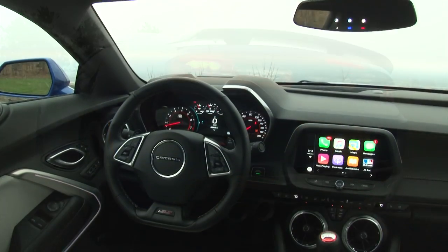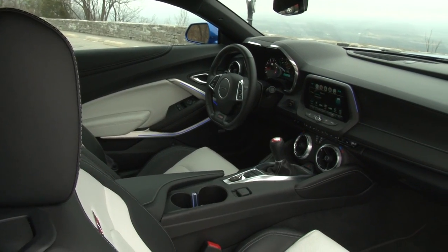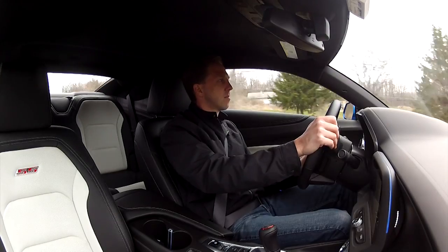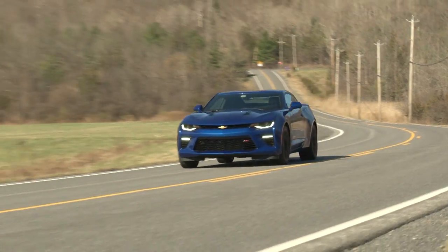But once inside, the squinty windshield is at first a bit shocking. There's a chop-top feel, but that small window of visibility quickly seems much bigger, and within a handful of miles in this perfectly supportive driver's seat, it's not even an afterthought.